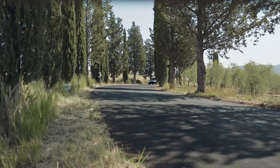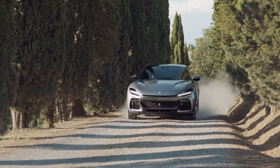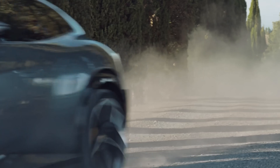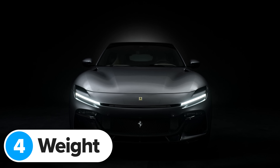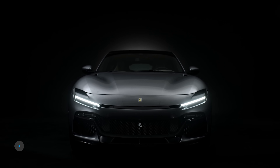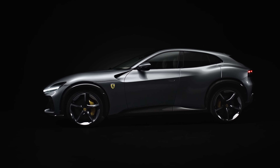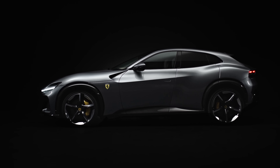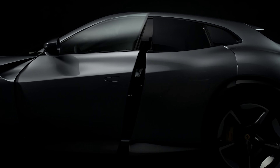This should help it handle a bit more like a sports car and not a big heavy SUV — which is actually what it is. Speaking of heavy, how much does the new Puro Sangue weigh? Well, Ferrari says it tips the scales at 2,033 kilograms — but this is the dry weight, meaning it's been weighed without fluids like petrol and oil, so the actual weight will be quite a bit more than that.